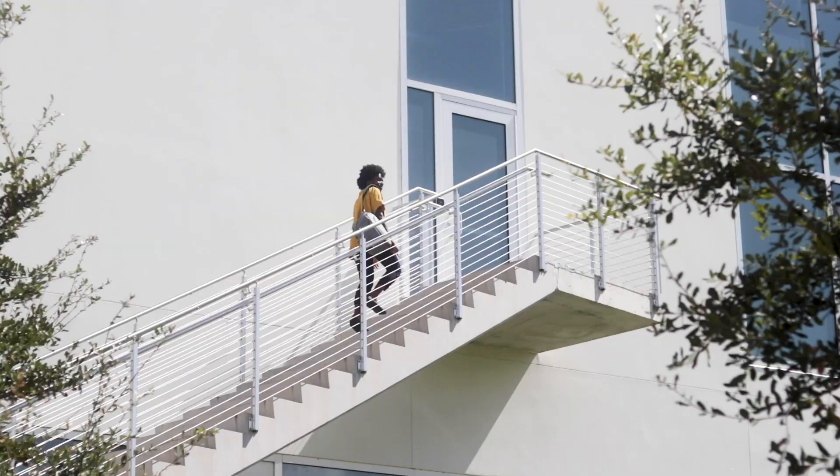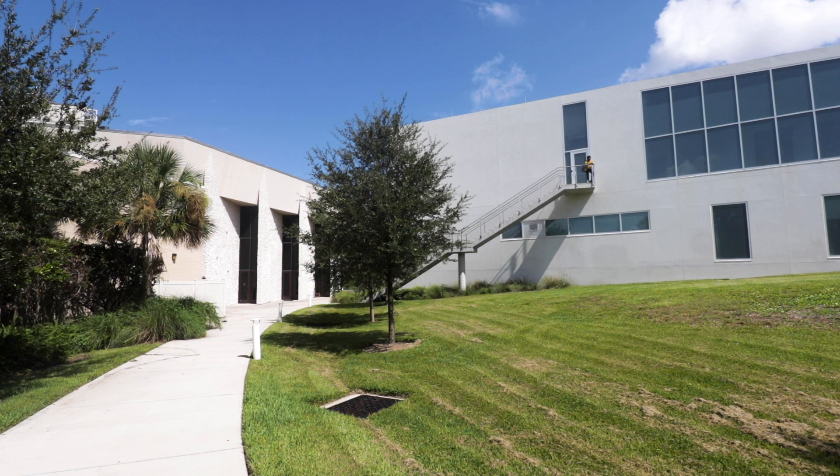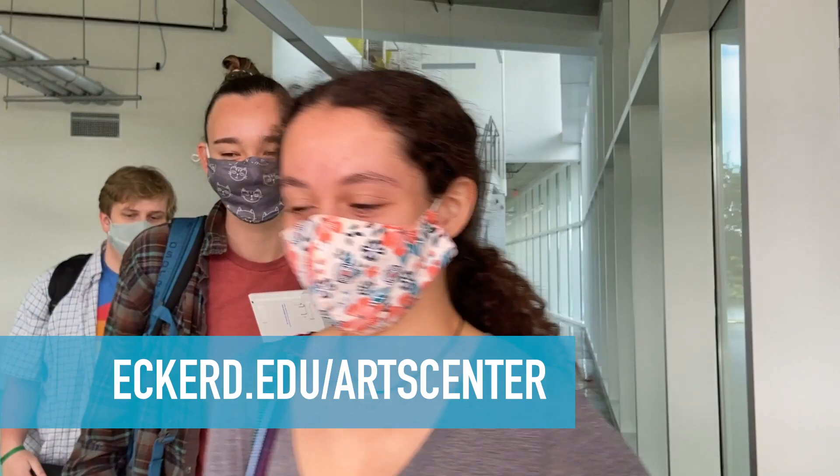So that concludes our tour of Nielsen. If we walk out this door, it'll take us outside to the pond and to our friend Angelique. I hope you enjoyed the tour today and I really hope that you can come and see everything in person really soon. For more information, head over to Eckerd.edu/ArtCenter.